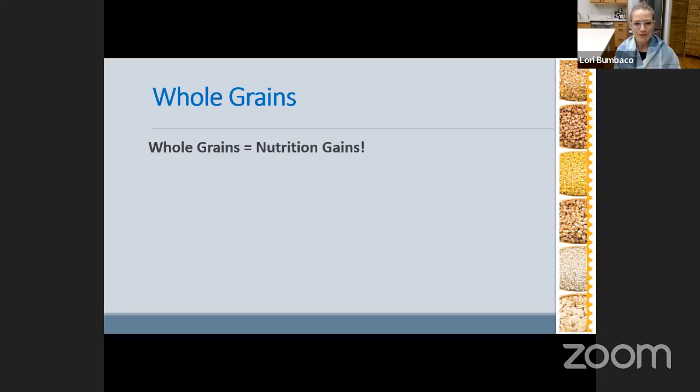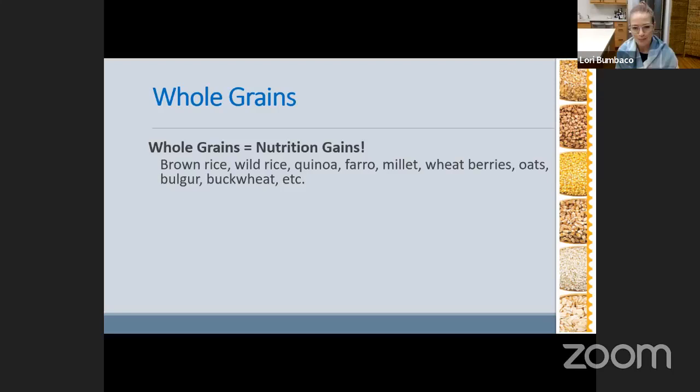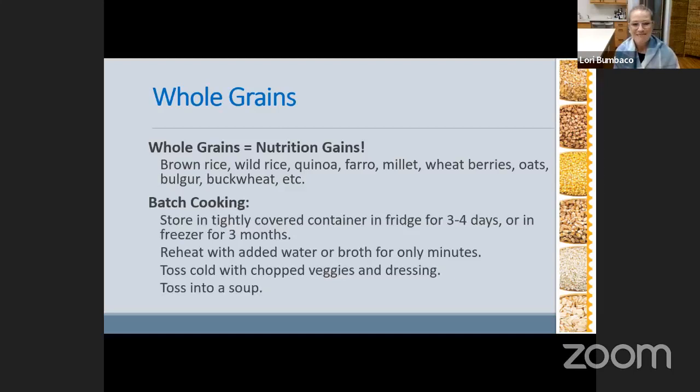Great examples of whole grains are brown rice, wild rice, quinoa, farro, millet, wheat berries, oats, bulgur, buckwheat — and there are even more than that. I get to explore different yummy ways of preparing them inside this demo kitchen. In a future class, if you want to know more about interesting ways to prepare them, we might just have to have a presentation on that. I think that's a good idea.